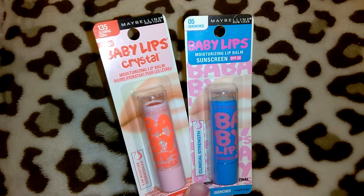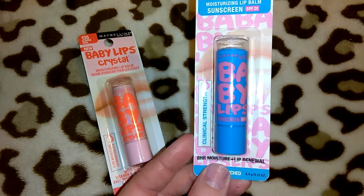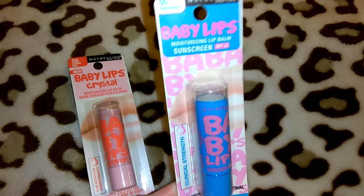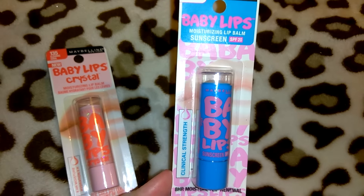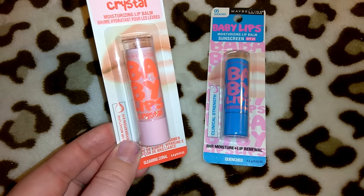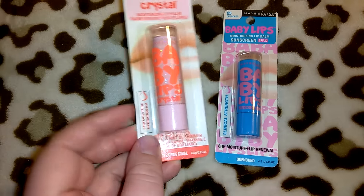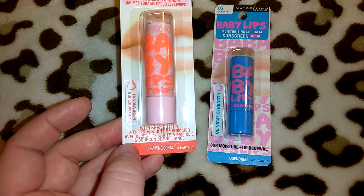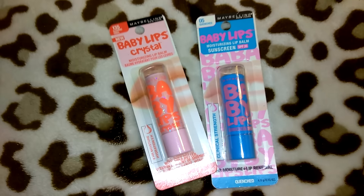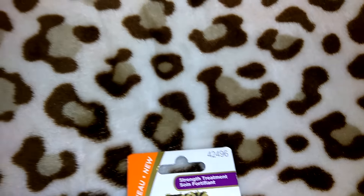I also picked up two more of the Baby Lips. My favorite Baby Lips is almost down to the bottom so I picked this one up for myself — it's the O5 Quenched, which has a minty taste. It's the Baby Lips Moisturizing Lip Balm with Sunscreen SPF 20, Clinical Strength. The other one is the Baby Lips Crystal in 135 Cleansing Coral — I love the packaging with the glittery crystal look. It's got 8-hour moisture hydration with shea butter, vitamin E, and a hint of shimmer. I'll probably keep one and gift one.